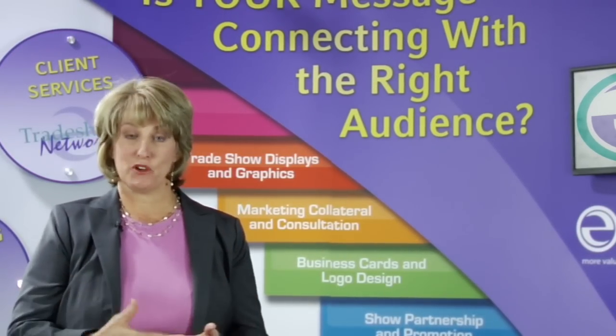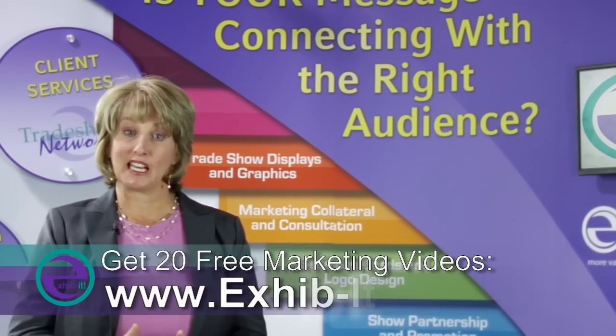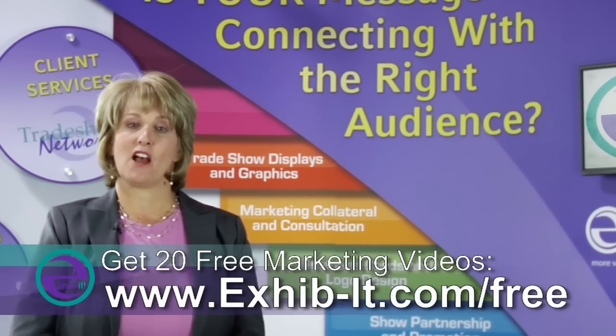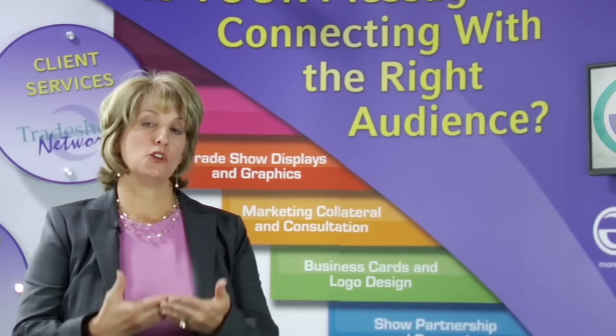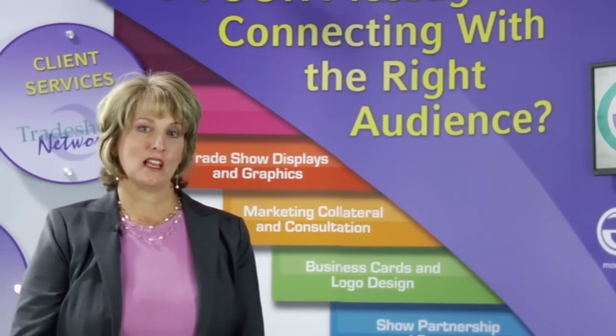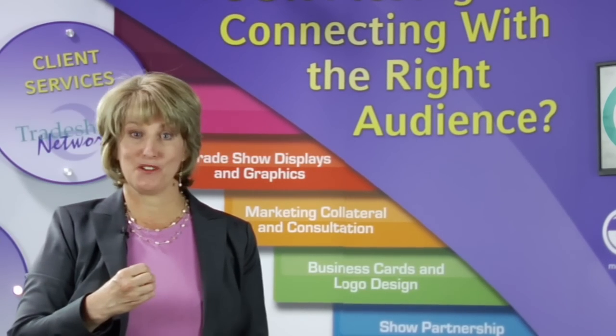We have a design and print department and a client services and sales and marketing. What we do is we sit down and we learn your vision and your mission. What do you say to the end user?